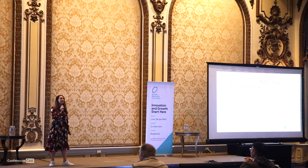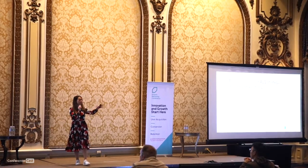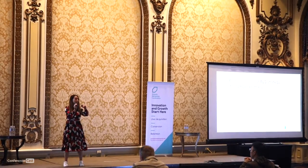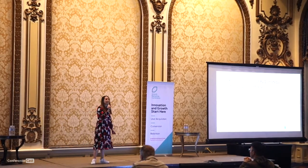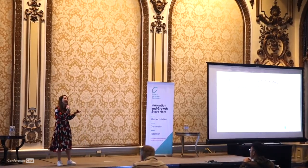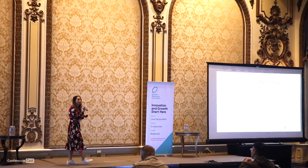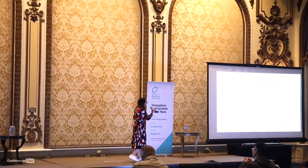My name is Laura. I am a Senior Director of Growth Marketing at MongoDB. For those who do not know, MongoDB is a database and data platform company that's loved by developers all around the world — the developers who are building the next generation of applications.